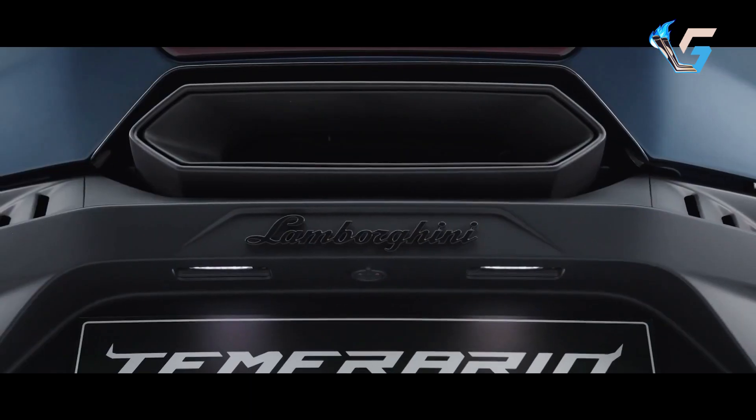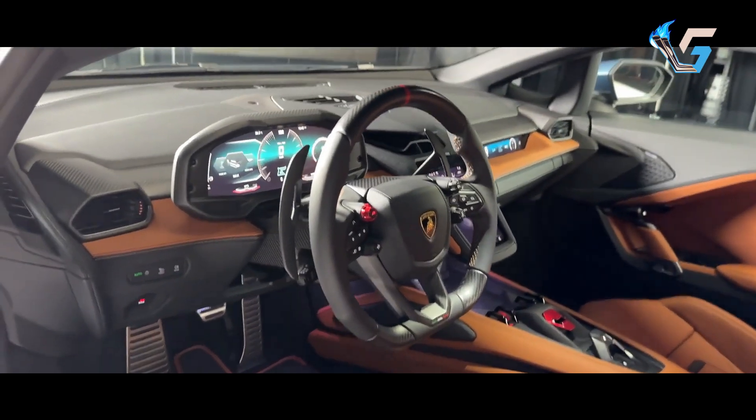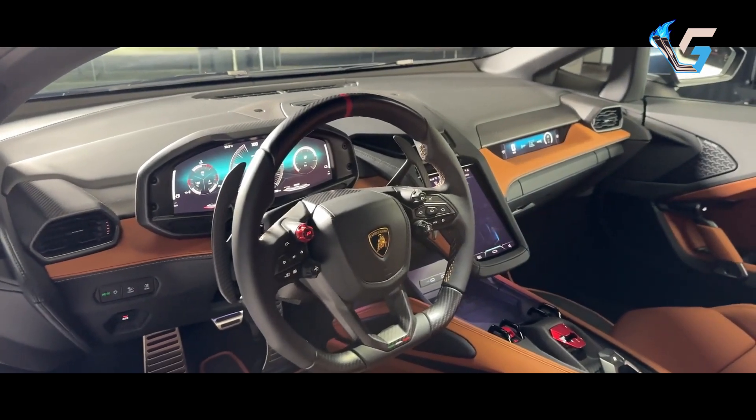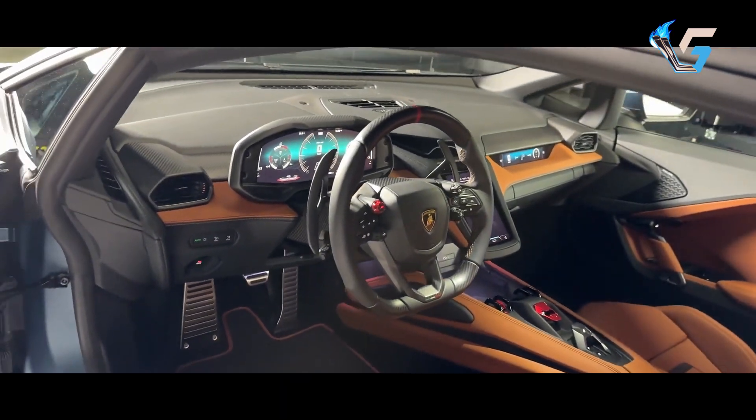The battery can be charged in 30 minutes, or replenished through regenerative braking or the combustion engine. The Temerario accelerates from 0 to 62 mph in just 2.7 seconds and reaches a top speed of 213 mph.